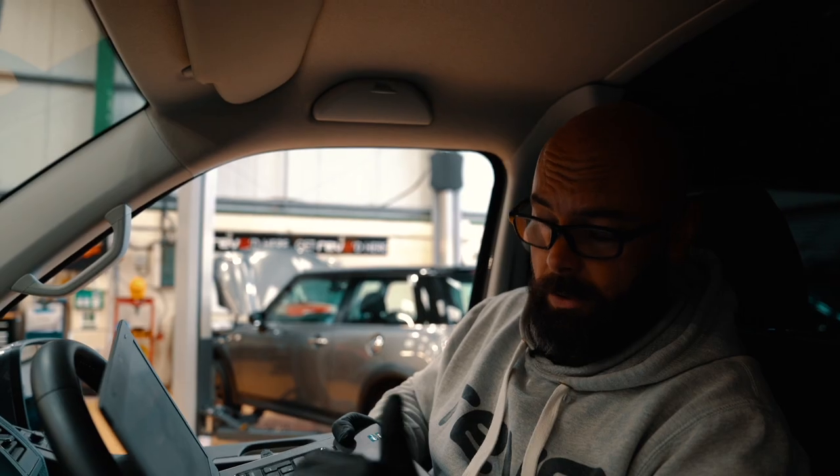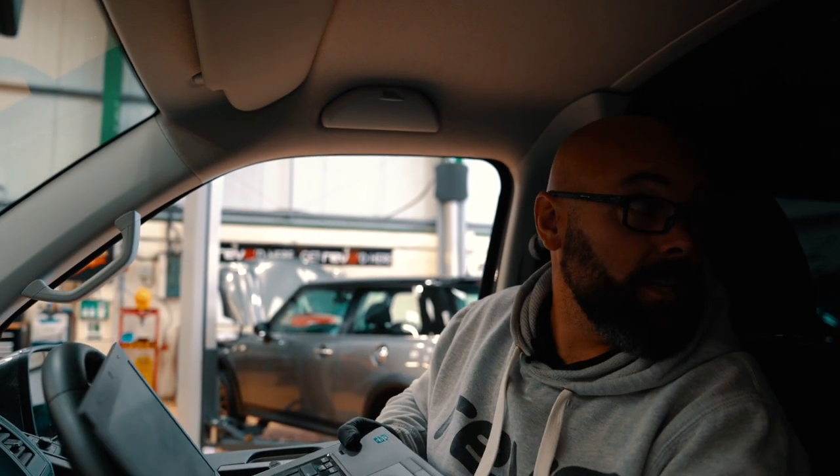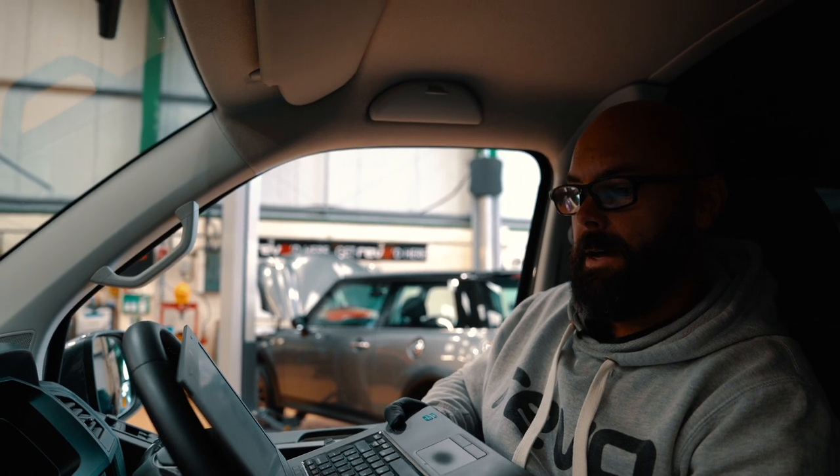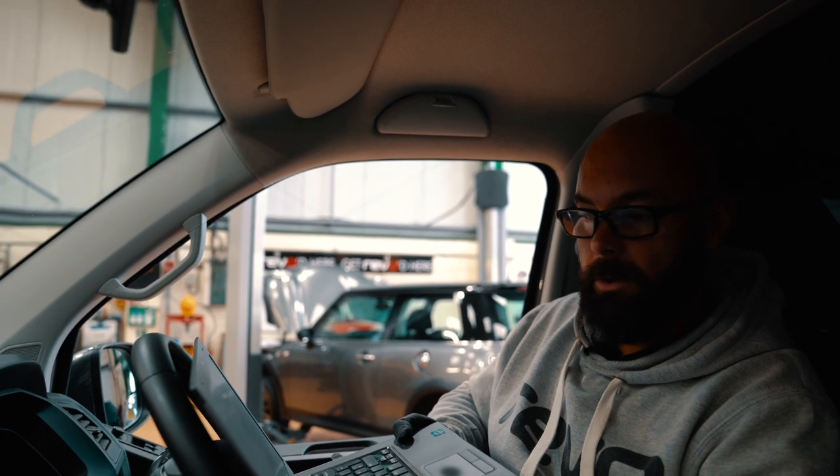We'll be checking all the exhaust gas temperatures through various different sensors. We'll also do another log where we're actually checking things like the DPF, to make sure that it's all healthy and not overloaded. As part of the process, we'll probably do a DPF regen anyway, because it's just good practice — at least then it's all nice and clear and it'll breathe better. For the first log we'll do this one, and then we'll do the other one on the way back.